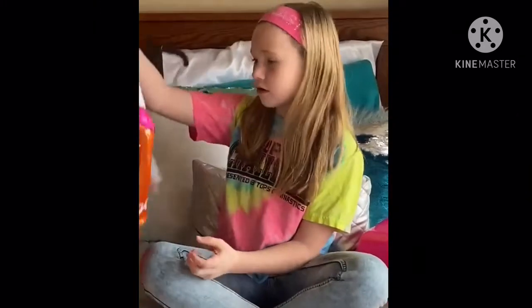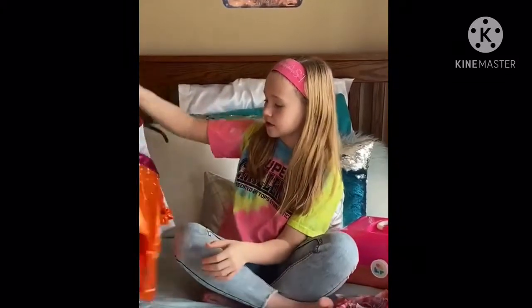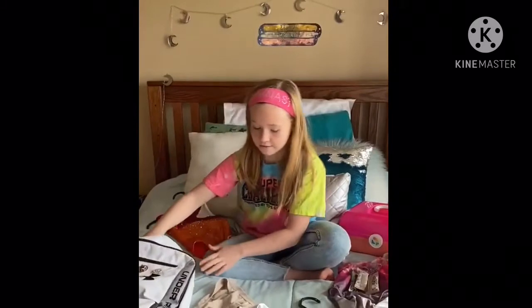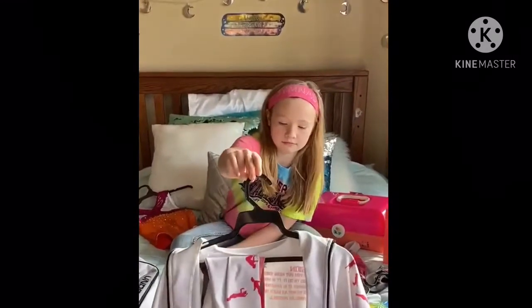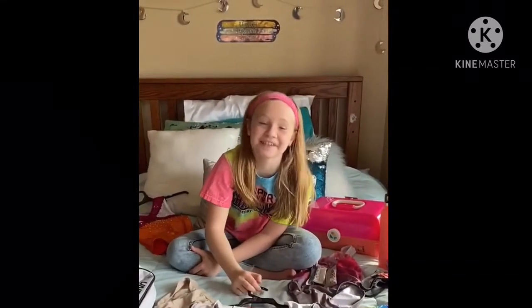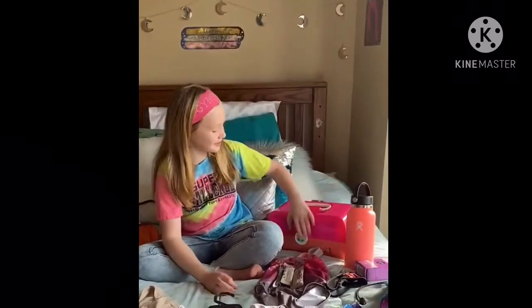Welcome to CRT's gymnastics life! Today I'm going to be showing you guys what you should put in your competition bag. First you're gonna need your leo — I have my competition leo. Then you're gonna need your flip-flops if you have some, and you're gonna need your briefs.